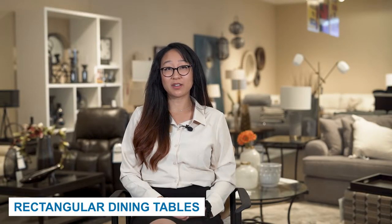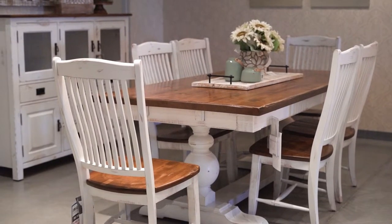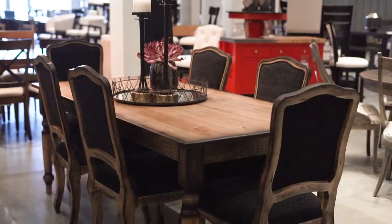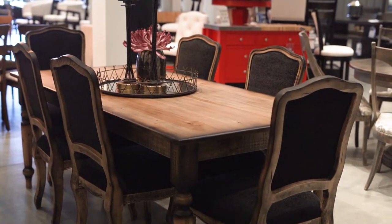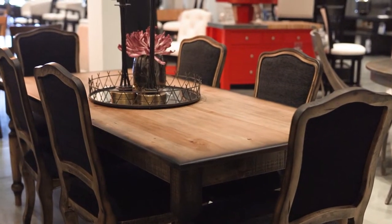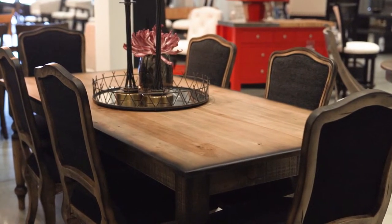Rectangular dining room tables are the most common table shape found in a dining room. This is because rectangular tables are the most versatile due to their room for seating. Rectangular tables are able to seat more than four people and can typically come with table extensions to further increase the number of people at the table.